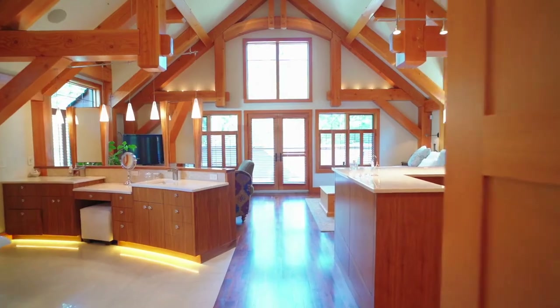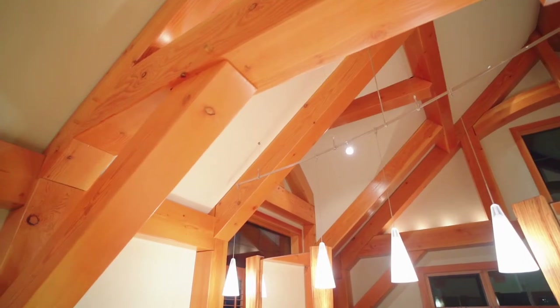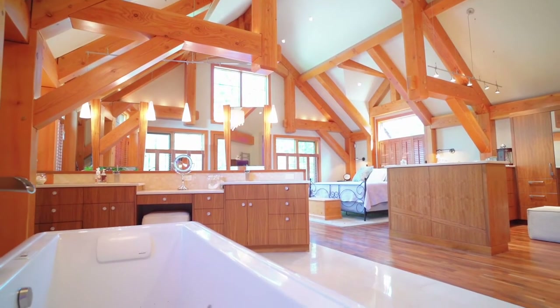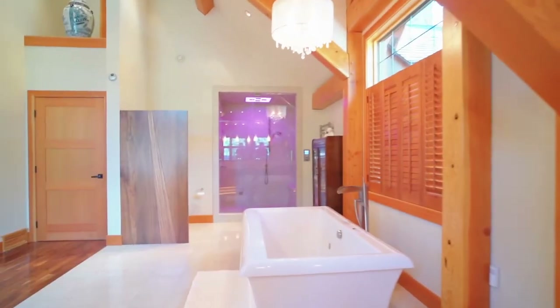You may never leave the master suite. Surrounded by fir beams, the personalized walnut cabinets, adorned with zebra wood accents, are both beautiful and functional. Your private retreat space is bathed in morning sun, as is the large private deck.